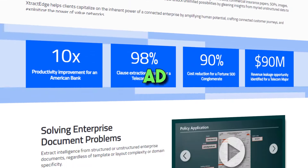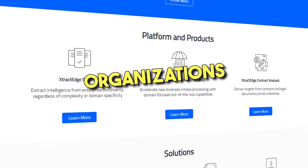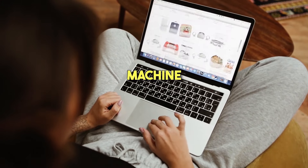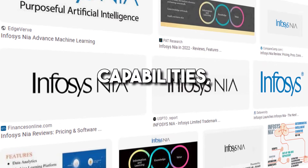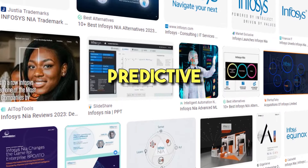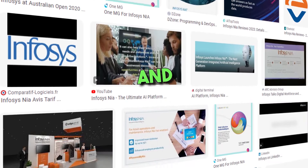8. Infosys NIA. Infosys NIA is an AI-powered cloud-based platform solution for businesses who need help with organization, data collection, automation, and streamlining business processes. It uses advanced technologies such as machine learning, cognitive automation, and advanced analytics to help organizations drive better business outcomes. The platform provides a range of features and capabilities, including natural language processing, image recognition, and predictive analytics, that help organizations unlock new business opportunities and drive growth.